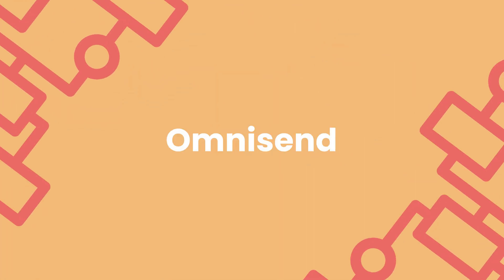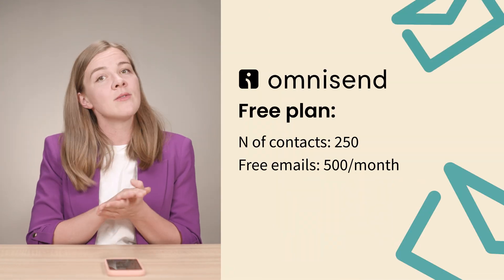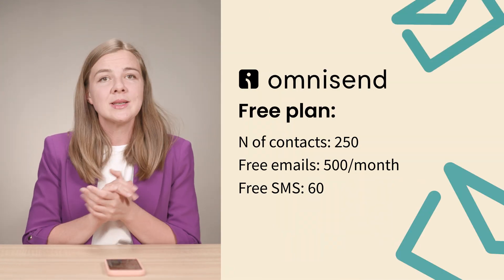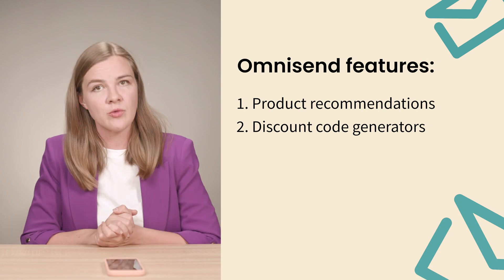First up is OmniSend. This tool is fantastic for e-commerce businesses. With their free plan, you can manage up to 250 contacts and send 500 emails a month. Plus, you get 60 free SMS messages. What's really cool is that it has e-commerce specific features like product recommendations and discount code generators.